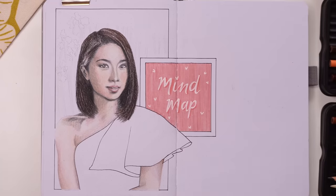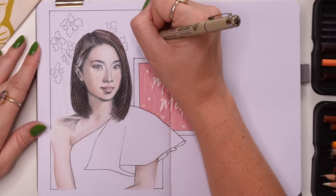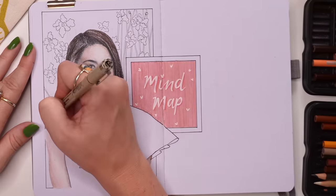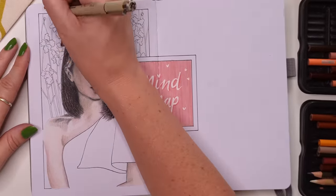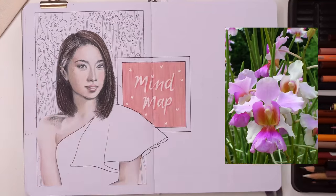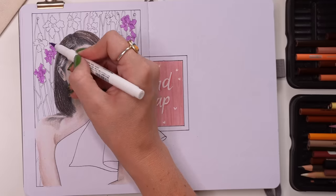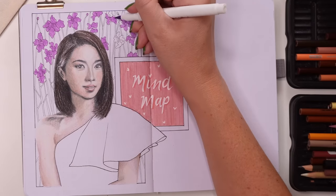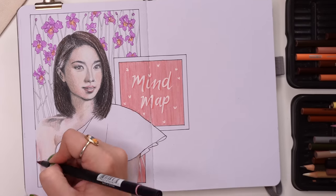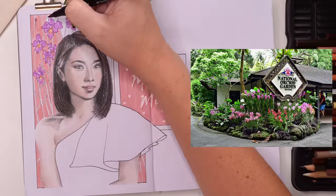For the mind map portrait, I colored Rachel in colored pencils — my Prismacolor pencils — and in the background I included the national flower of Singapore, which is a beautiful orchid. Its proper name is Papilionanthe Miss Joaquim, also referred to as the Singapore Orchid. It's a hybrid flower that blooms pretty much all year round — very hardy, beautiful, and vibrant. The best place to see these orchids in real life is the National Orchid Garden in Singapore, which is actually the world's biggest display of orchids.